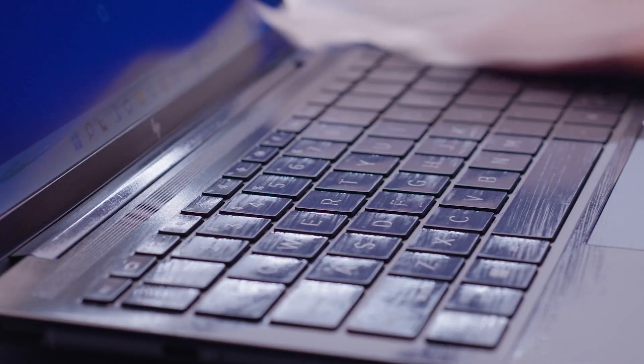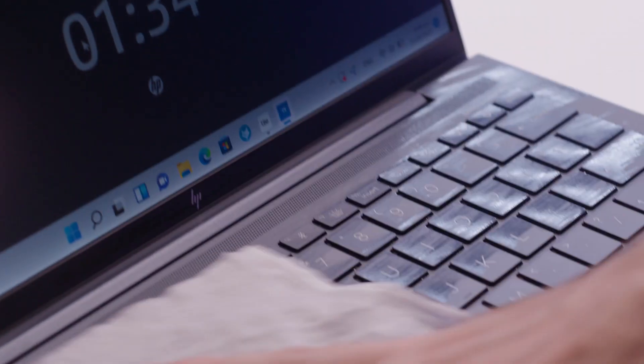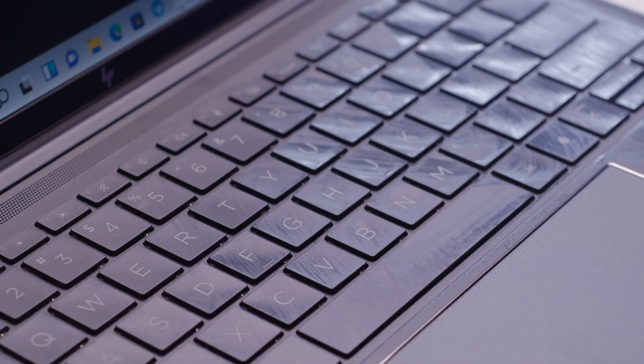With our new way of working, we're also sanitising our notebooks more frequently. That's why all HP Elite Books, including the Dragonfly, are tested for up to 1,000 wipe cycles using household-grade cleaning wipes. This is also made easier with HP EasyClean, which allows you to disable your touchscreen, keyboard, and trackpad at the click of a button without having to power off your notebook.